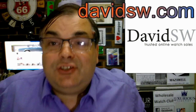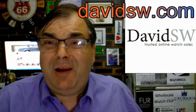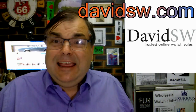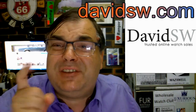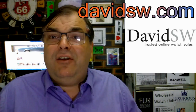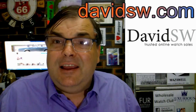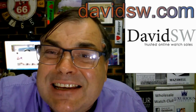Hi guys, Archie Luxury. Who do I recommend in America for quality pre-owned wristwatches? DavidSW — go to DavidSW.com. He is the best, the greatest pre-owned dealer in all of the United States of America.